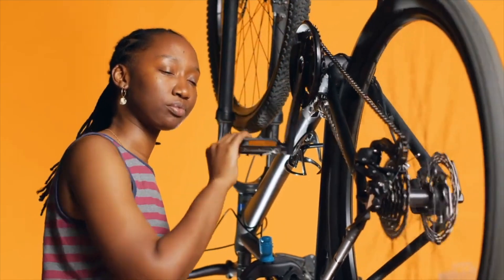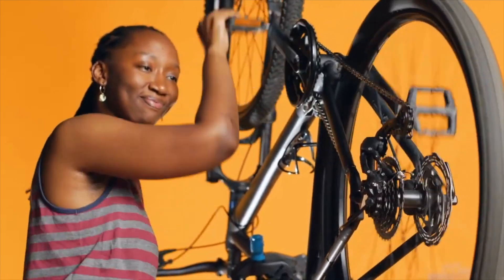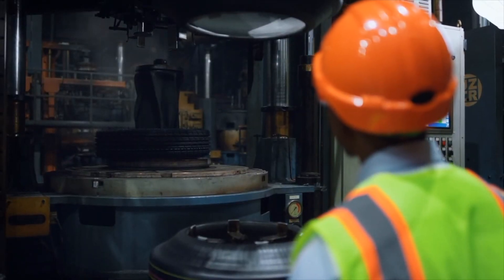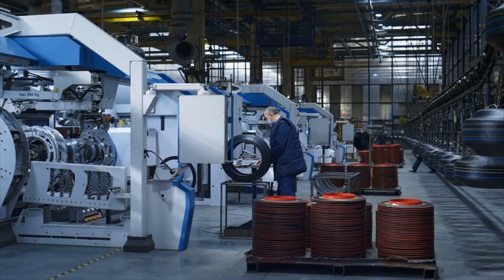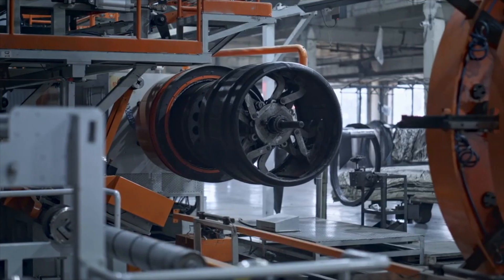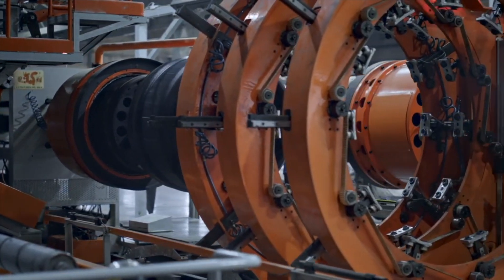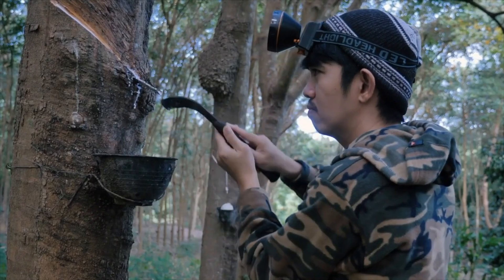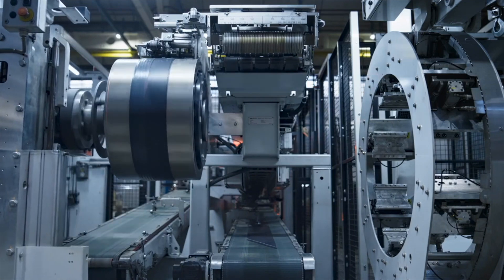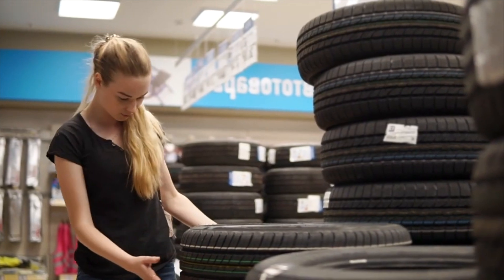Amidst the technological advancements and sophisticated machinery, one thing remains constant — the dedication and craftsmanship of the people behind the scenes. Skilled workers, engineers, scientists, and environmentalists all play a crucial role in shaping the future of tire manufacturing, ensuring that each tire that rolls off the production line meets the highest standards of quality, safety, and sustainability. As we marvel at the sleek designs and cutting-edge technology of modern tires, let us appreciate the incredible journey behind them — from natural rubber harvested in distant plantations to precision engineering and tire testing conducted in state-of-the-art facilities. Each tire represents a triumph of human ingenuity and a profound respect for the interconnectedness of our world.